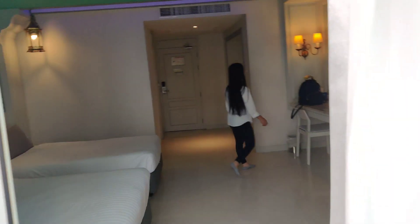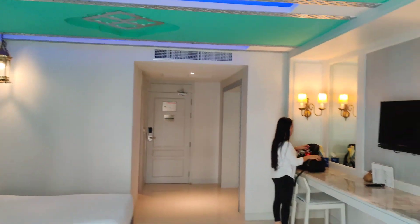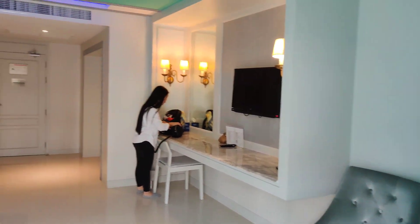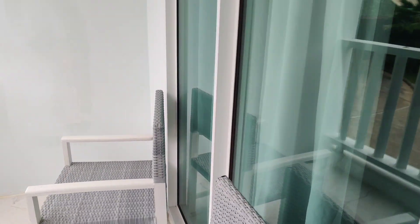So this is a fabulous, fabulous room. The staff are pretty nice — they upgraded us to this room. So thank you to the manager.